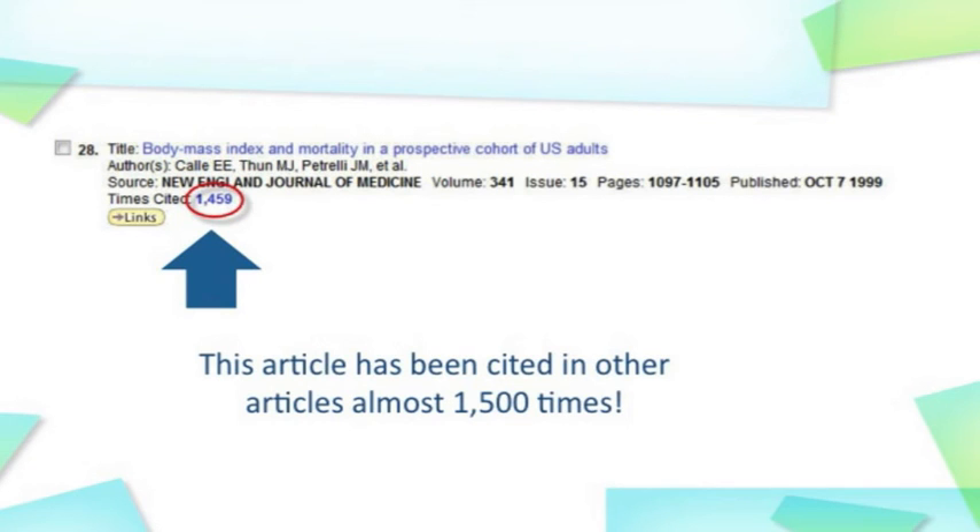Citation indexing also helps you to understand how important a particular article has been in research in that area. If you look at an article and find that it's been cited by other authors many times since it came out, you will know that that article has had a significant impact on the field of study.